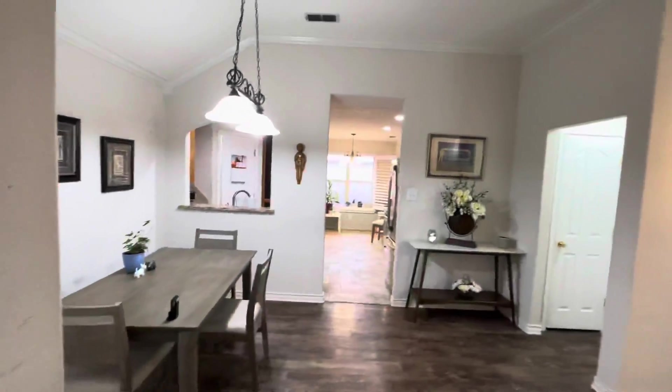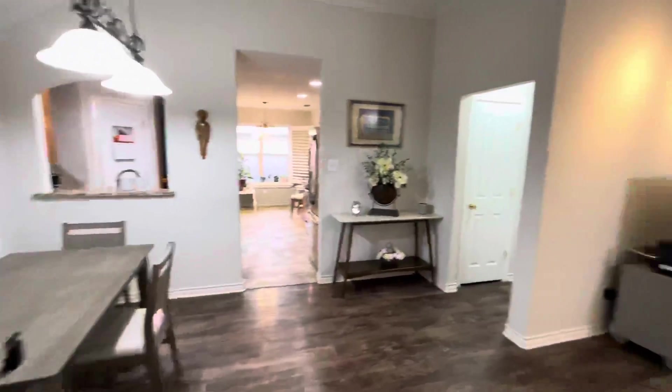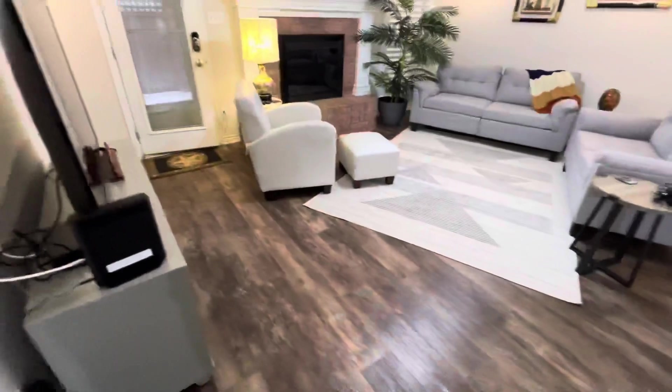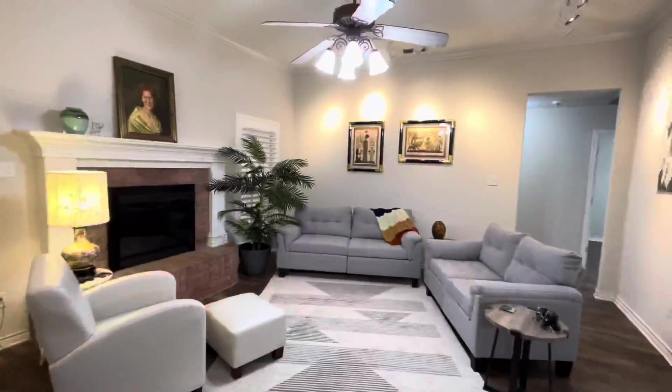I do like the layout. You got the dining room here, kitchen, master bedroom, big living room. I like the tall ceilings. I like the floor — it looks like an LVP-type flooring.